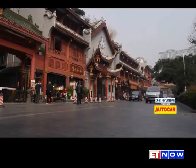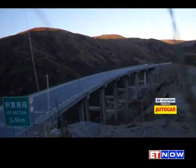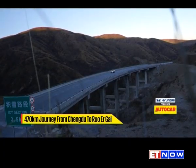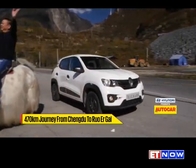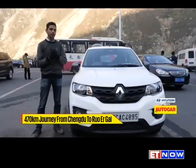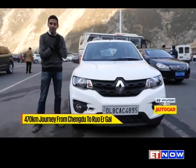Leaving Chengdu behind, we hopped back onto the superb expressway for another long blast. As the altitude rose, the temperature began to drop. We've just left the big city of Chengdu out into the countryside and up into the mountains — as you can see, it's gotten quite cold. We stopped at a motorway service area for a quick bite to eat.